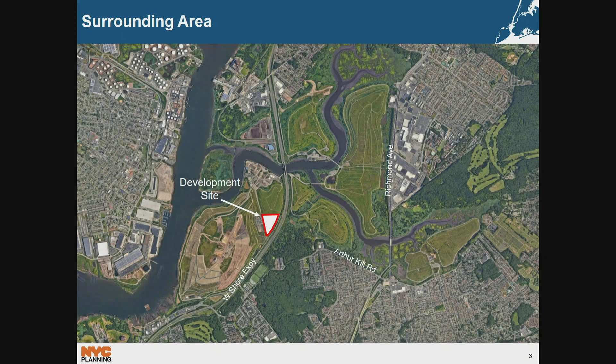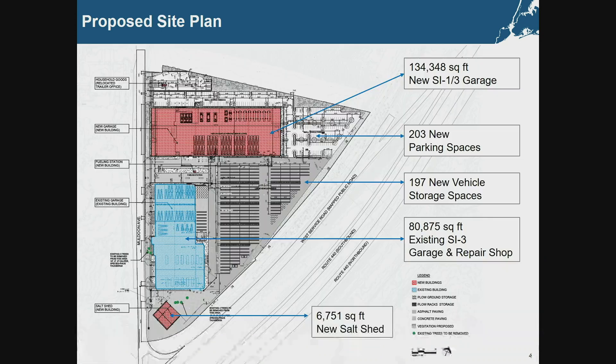The proposed relocation site consists of the existing Staten Island District 3 Garage and Richmond Borough Repair Shop, bounded by the West Shore Expressway to the east. The surrounding area is mainly land from the former Fresh Kills Landfill, which is currently being capped and turned into Fresh Kills Park. The site covers 13.6 acres with access to West Service Road via Muldoon Avenue. The proposal includes construction of a new 134,348-square-foot building to house both Staten Island District 1 and 3 garages, a 6,751-square-foot enclosed salt shed, and a total of 197 vehicle storage spaces and 203 off-street parking spaces, 86 more than the existing 117 parking spaces.